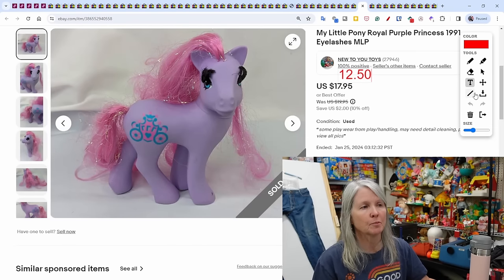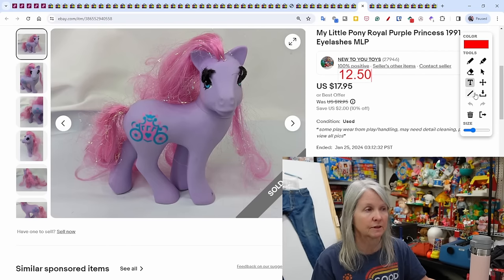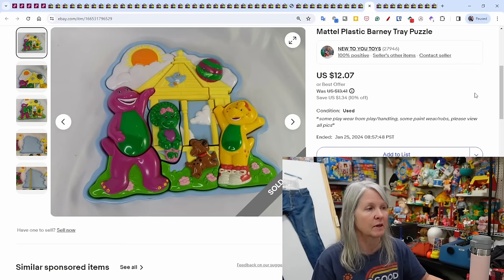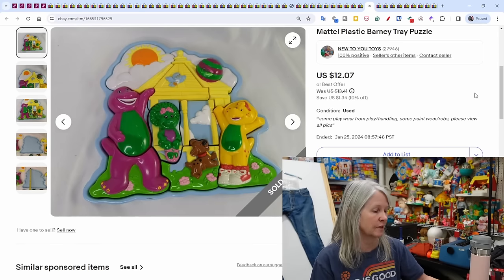My Little Pony purple princess from 1991 — I don't know who ever thought to put big eyelashes on a My Little Pony, but there you see it. Sold for $12.50. Mattel plastic Barney puzzle tray sold for $12.07. I used to pick up those type of puzzles a lot but was steering away from them because they're over a pound and people didn't want to pay high shipping. Now that I offer discounted shipping, I'm starting to sell more of them.